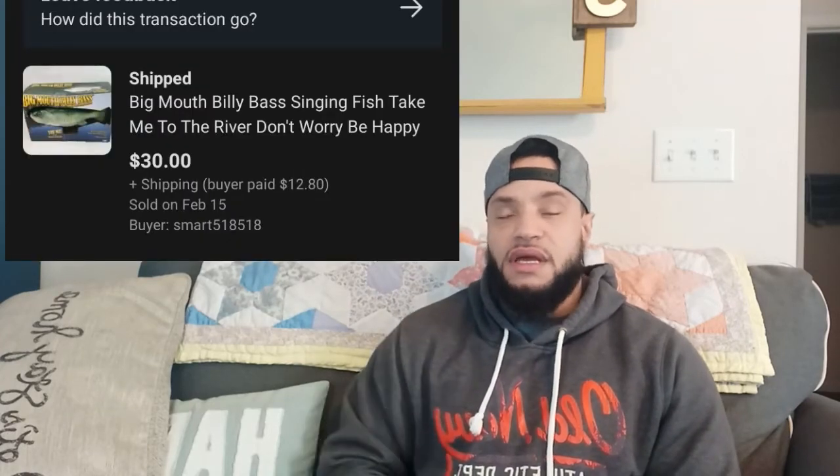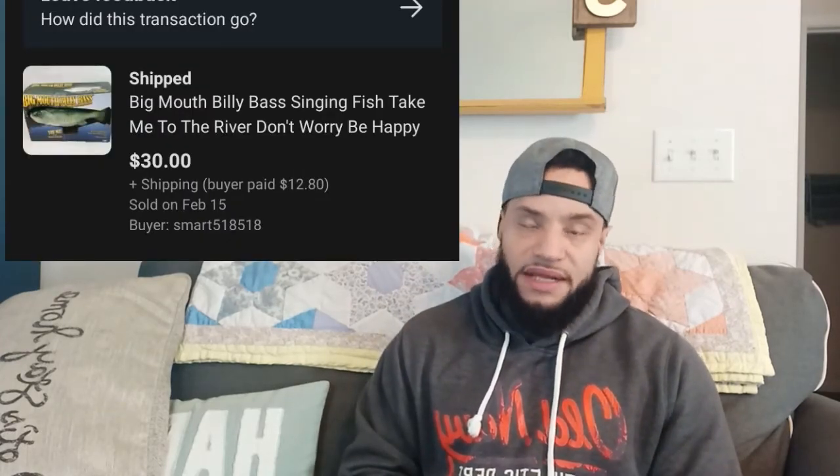I sold a Big Mouth Billy Bass. I got it at the deal bin store for seven dollars — the box was a little smashed up so I taped it up and sent it out. I had it listed for a bit more but took a best offer at thirty dollars, so I'm up about twenty-one dollars after fees. Not bad, and definitely thankful for it.